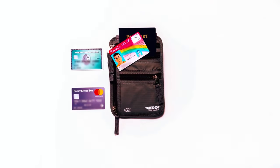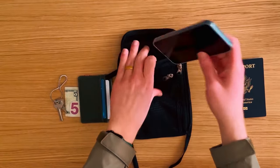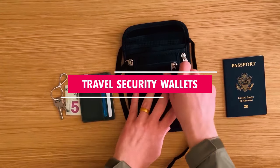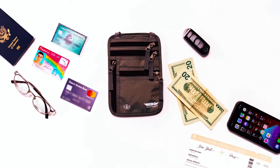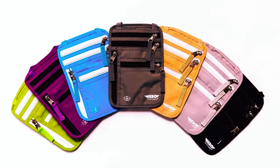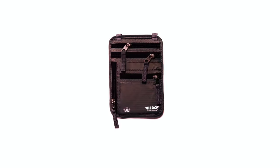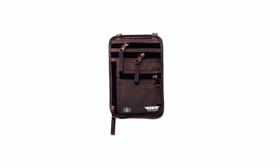Ready to jet set in style while keeping your valuables safe on the go? Look no further. In today's video, we're diving into the world of travel security wallets — your passport to peace of mind during your adventures. From sleek designs to cutting-edge tech, we've got the best picks lined up just for you. Don't forget to check the description box for links to these travel essentials.